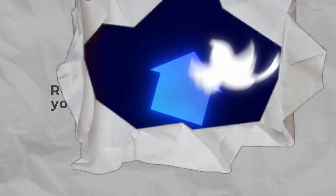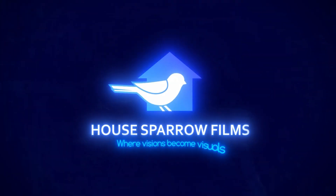Ready to dazzle the world with your amazing logo animation? Reach out to House Sparrow Films, where visions become visuals.